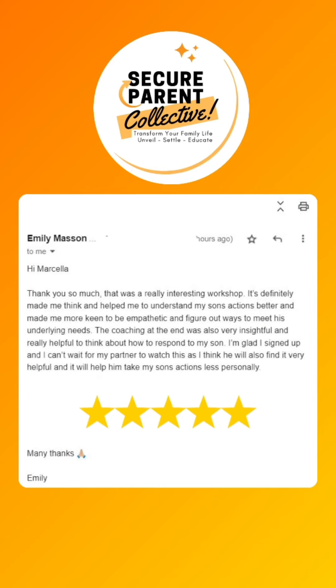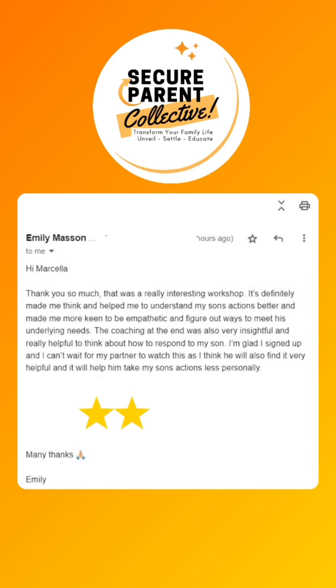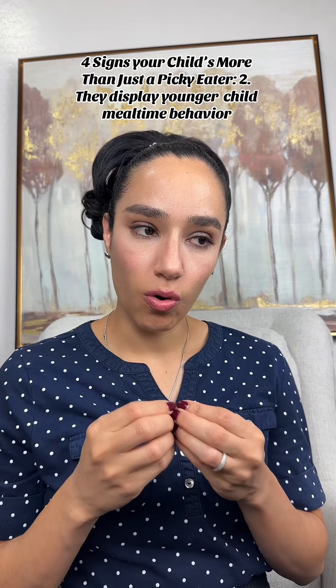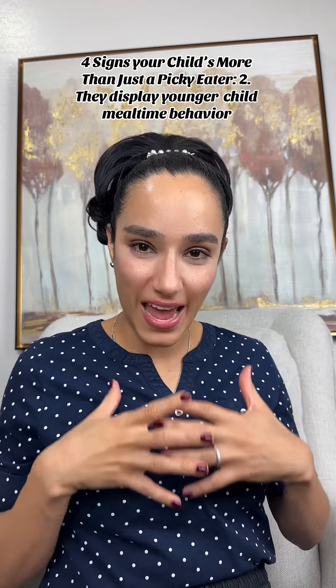Emily Chi is a mom of a sensory kiddo, and this is what she said after the event: "Thank you so much — that was a really interesting workshop. It's definitely made me think and helped me understand my son's reactions better, making me more keen to be empathetic and figure out ways to meet his underlying needs. The coaching at the end was also very insightful and really helpful in thinking about how to respond to my son. I'm glad I signed up."